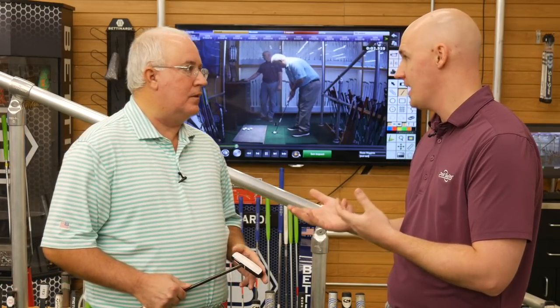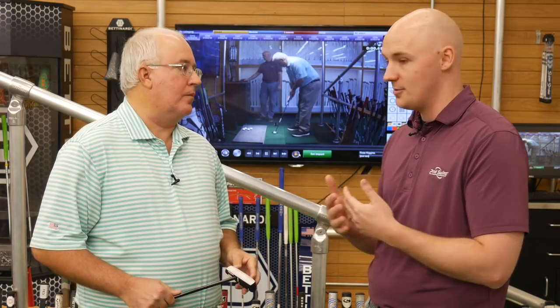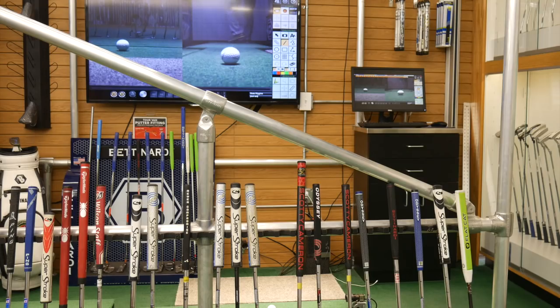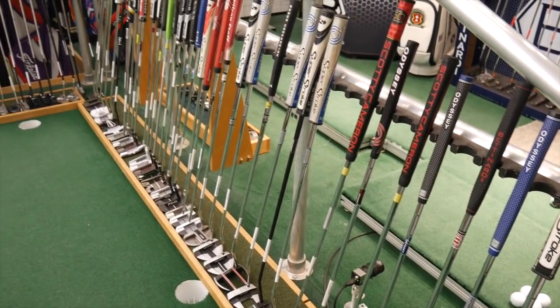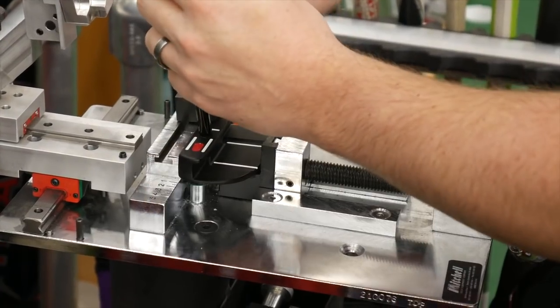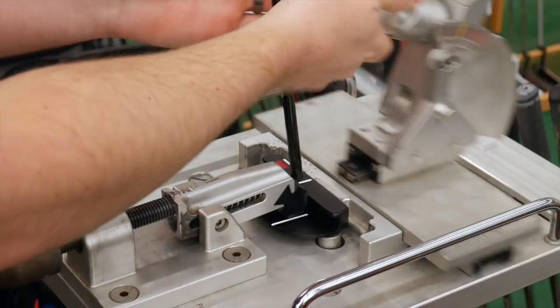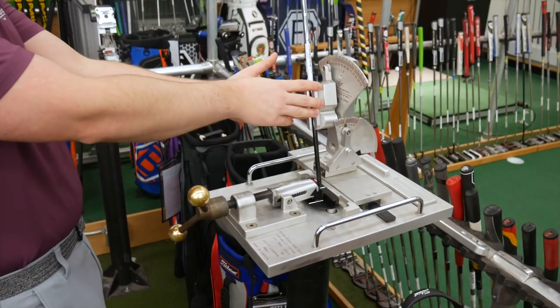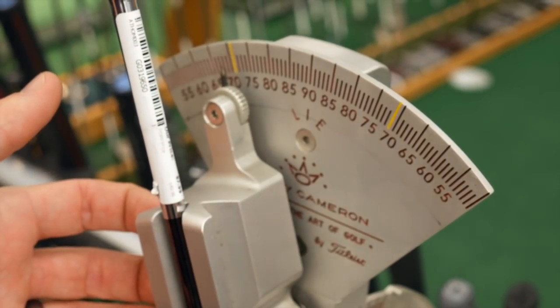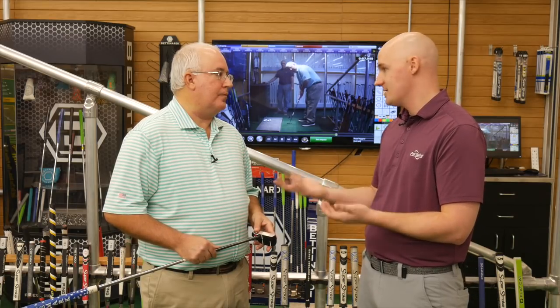The first step in our process is trying to nail down the length — what's correct based on putting a player into the correct posture, but also what feels right to them. The great thing about Second Swing is with so much inventory in the store, for a player who comes in and gets fit, it's pretty much a lock that we're going to have something right here that fits their eye visually, fits them, and if there are any tweaks to be made, we can do those right here. With our custom build shop, we can change the length of putters, change swing weight, and we have Mitchell machines that allow us to adjust loft and lie angles. We can take any putter — new or used — and make those custom adjustments to it. We can also throw on the grip style that you like, so you have a putter that's not only tuned to your performance characteristics but your aesthetic preferences as well.